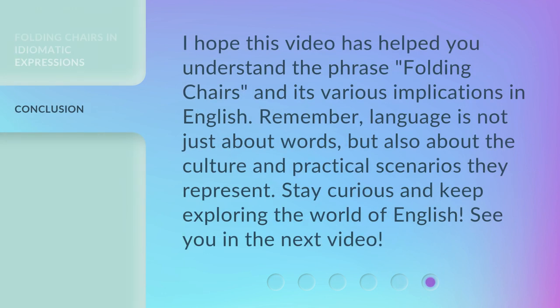I hope this video has helped you understand the phrase "folding chairs" and its various implications in English. Remember, language is not just about words, but also about the culture and practical scenarios they represent. Stay curious and keep exploring the world of English. See you in the next video.